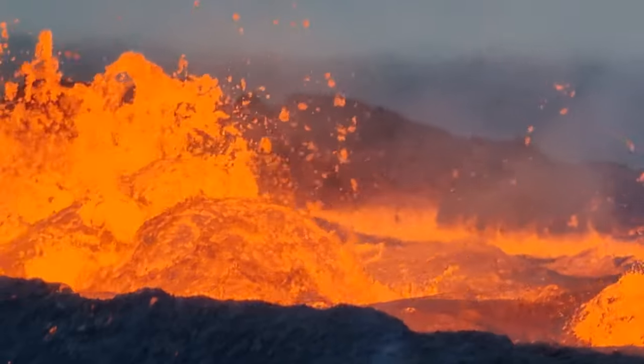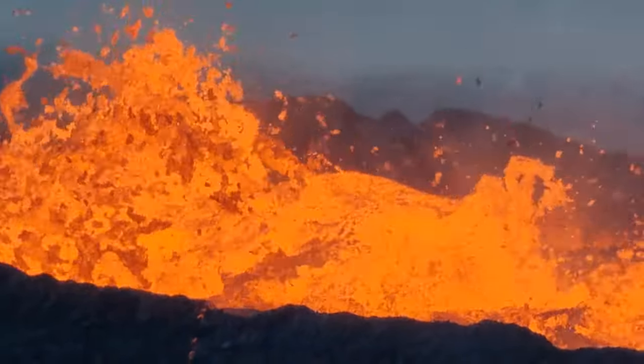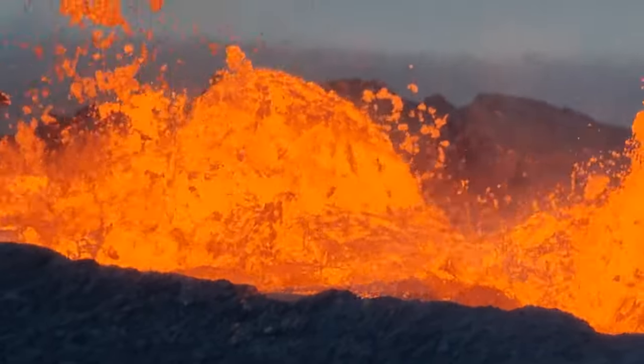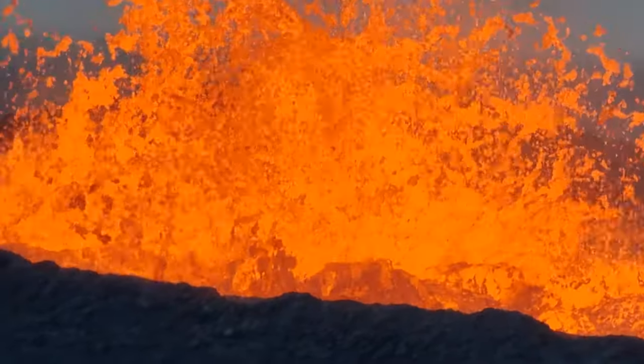Orange sea, or orange lake. But it looks like it's so innocent — in reality it's super hot, it's at least 1000 degrees, maybe more, 1200. In fluid shape it's super hot. You just don't feel it here on the hill.